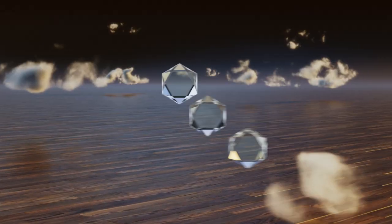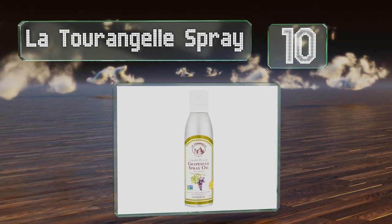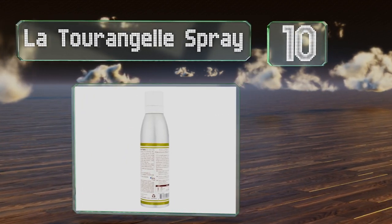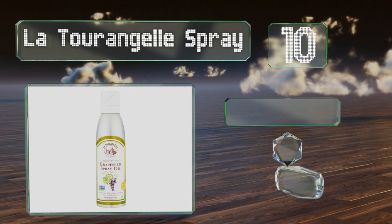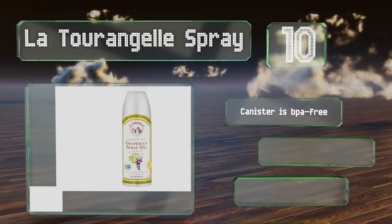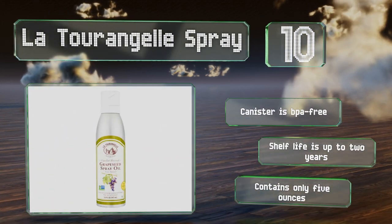Starting off our list at number 10, if you're worried about the calories you might ingest when using any fat in your meals, you'll appreciate the La Turingelle spray, which dispenses just enough to keep foods from sticking to the pan without overdoing it. The canister is BPA-free and has a shelf life of up to two years, however you get only five ounces.